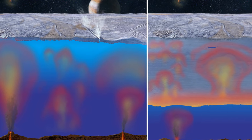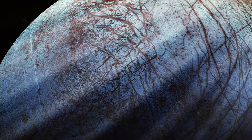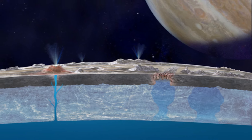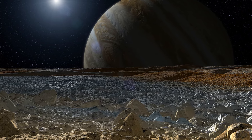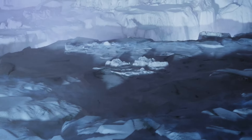Magnetic field measurements taken by the Galileo spacecraft suggest a conducting material, possibly a salty ocean, beneath Europa's icy surface. This ocean could be twice the volume of all Earth's oceans combined. On average, Europa is approximately 628.3 million kilometers away from Earth. Its various geographical features, such as the dark streaks called linea, add to its mystique. These streaks are believed to be cracks caused by Jupiter's tidal forces, possibly allowing the ocean beneath to interact with the surface.